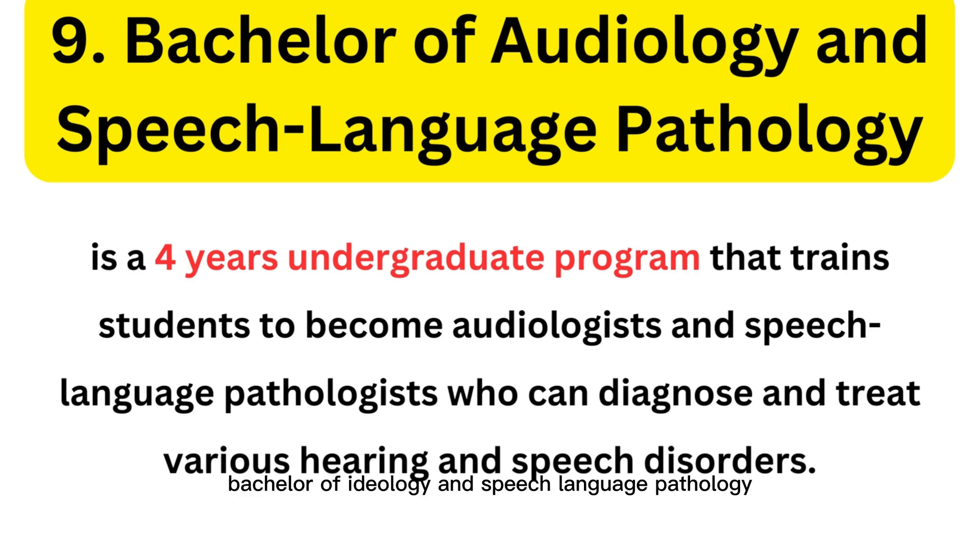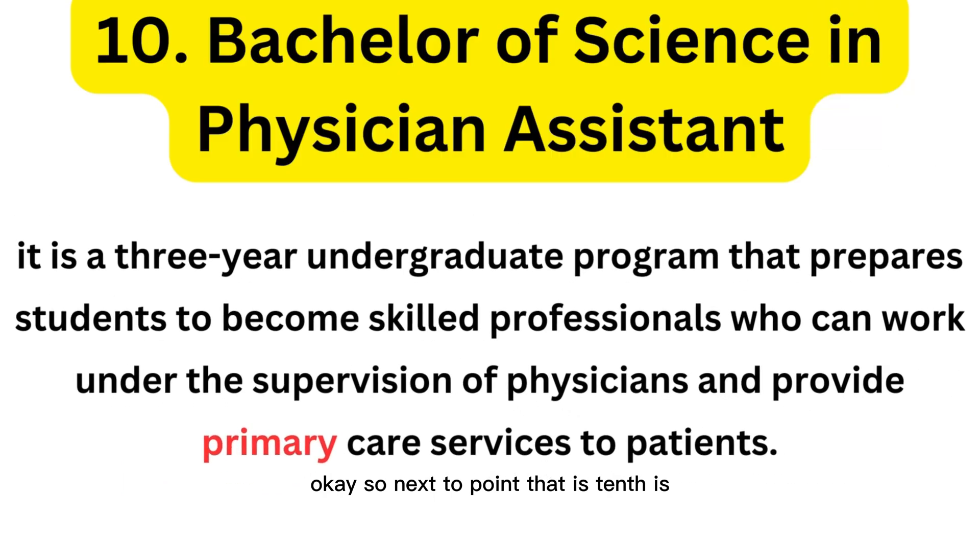The ninth course is Bachelor of Audiology and Speech Language Pathology. This is a four-year undergraduate program that trains students to become audiologists and speech language pathologists who can diagnose and treat various hearing and speech disorders, and provide primary care services to patients under the supervision of physicians.